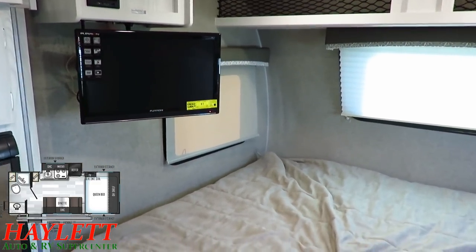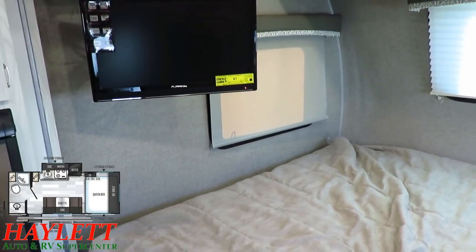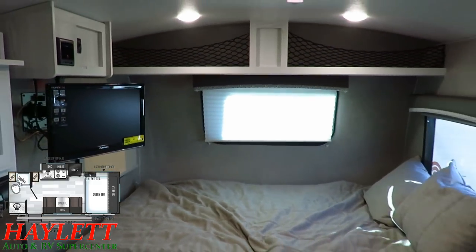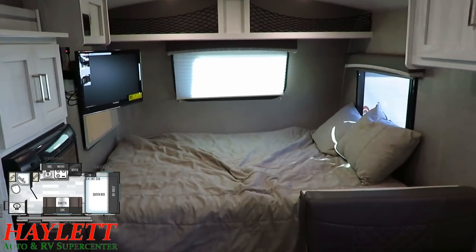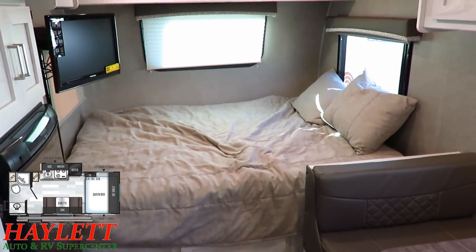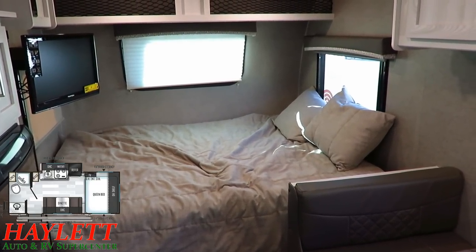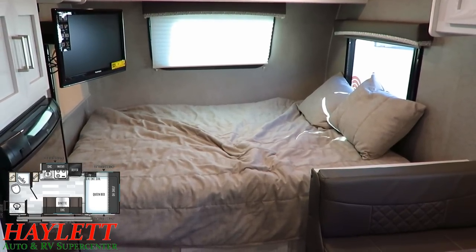Your side windows have blackout motorhome-style roller shades, and the front windshield has a pleated shade you can pull down for privacy — really helpful on a beautiful fall afternoon when sunlight makes camera work tricky. You've got your queen bed up front, an east-west bed, as is the case in all of these.